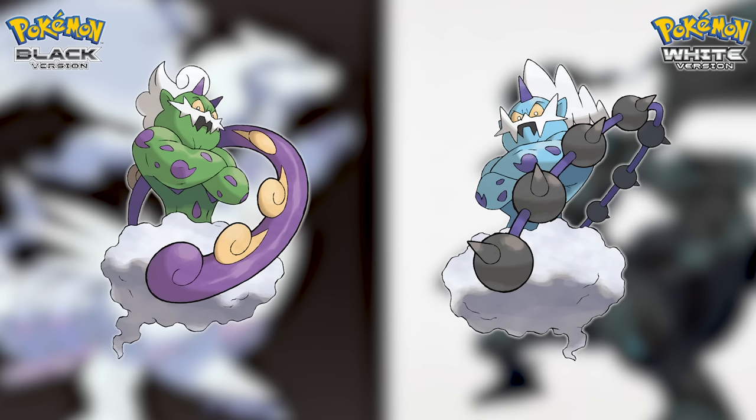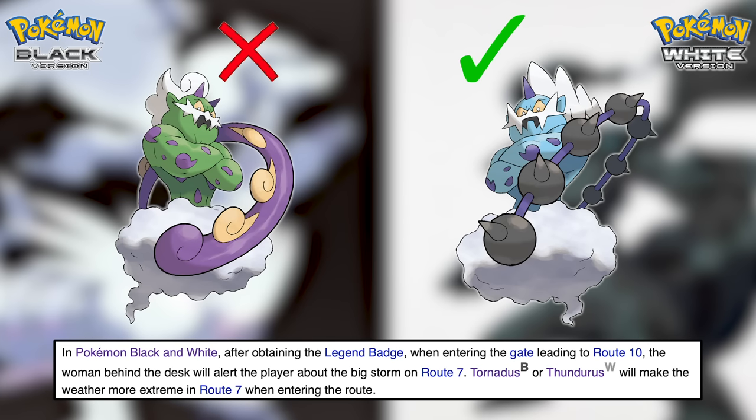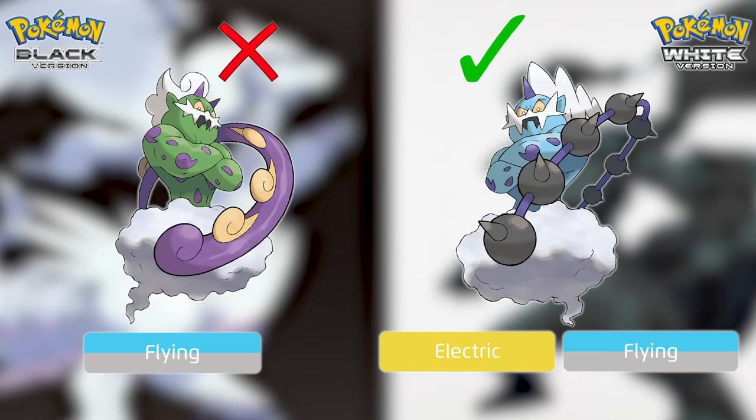The next matchup, Tornadus versus Thundurus, is also very late — you can't trigger the roaming until after you have eight badges. I highly doubt you'd use one on your team, but I can give a slight edge to Thundurus. Electric-Flying is better typing than pure Flying, having more offensive coverage and fewer weaknesses.